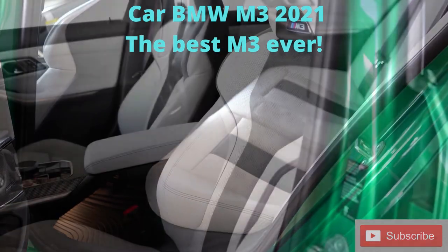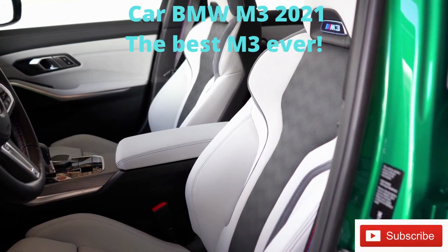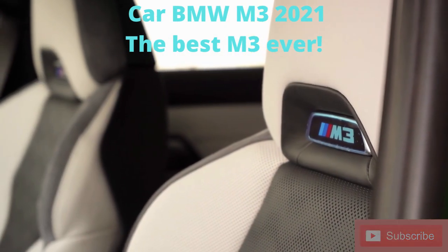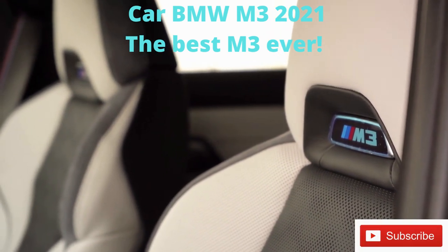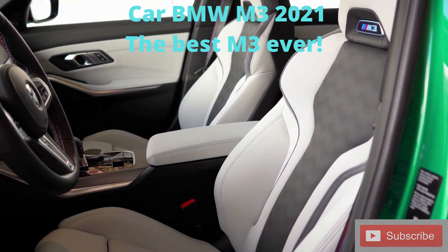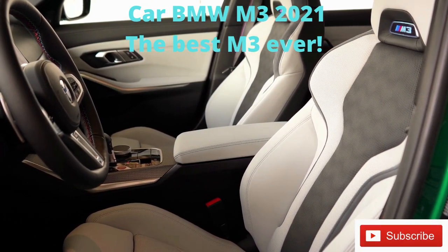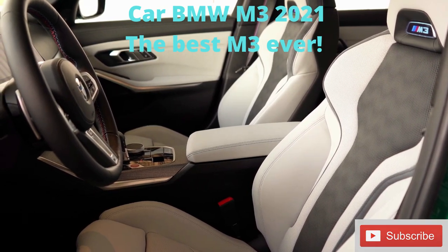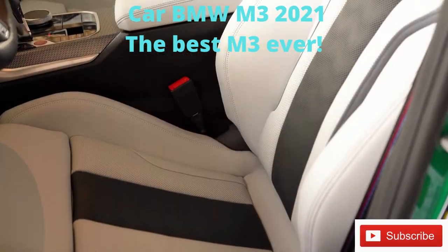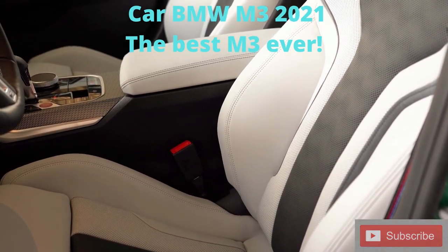Moving to the front seats — 14-way power-adjustable front seats come standard, including four-way power lumbar and power side bolsters. My favorite part is the backlit M logo that illuminates at night or when the headlights are on. Memory settings come standard. Seats are heated with a leather finish standard; ventilated seats are an optional $350 add-on. There are also optional M Carbon bucket seats for $3,800 for better side bolsters around corners. Overall the seats are plenty comfortable with tons of configuration options.